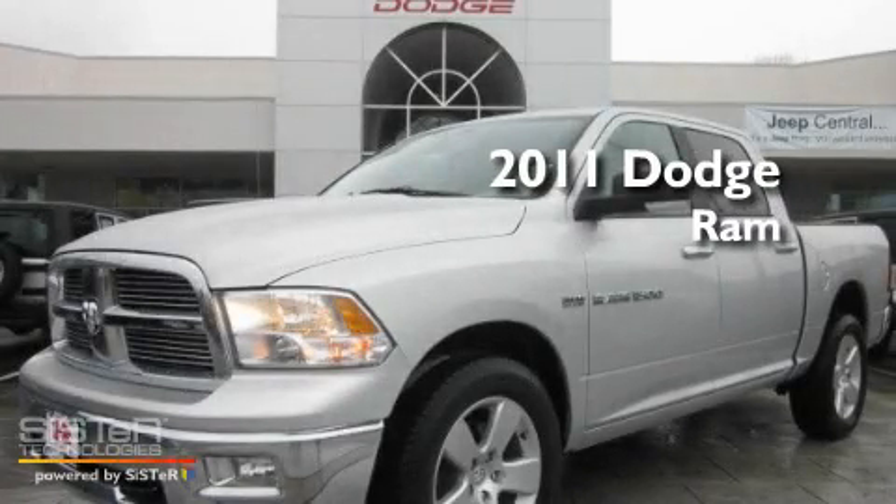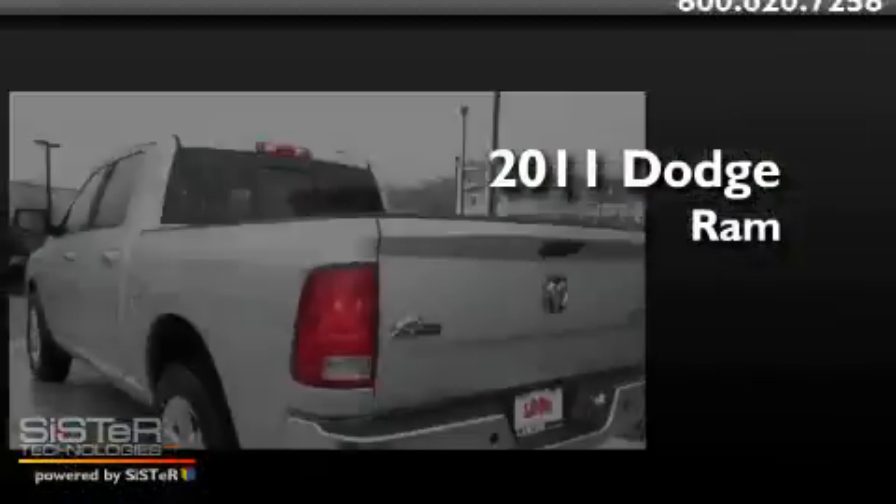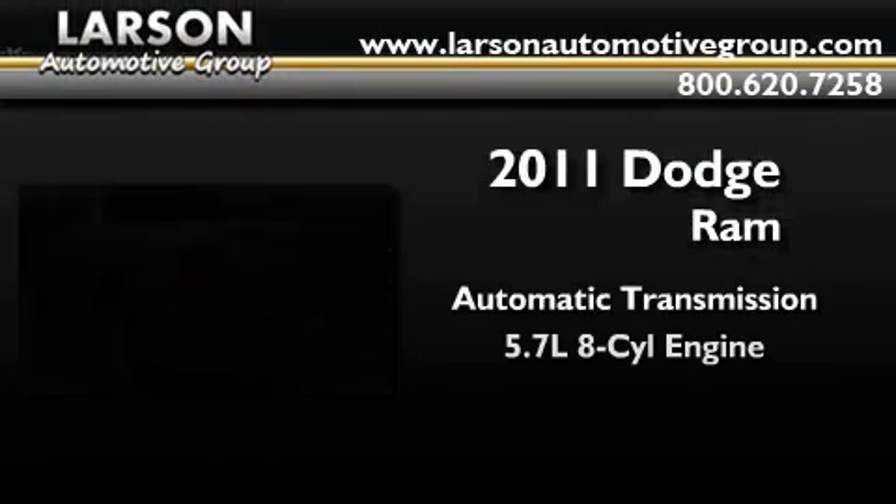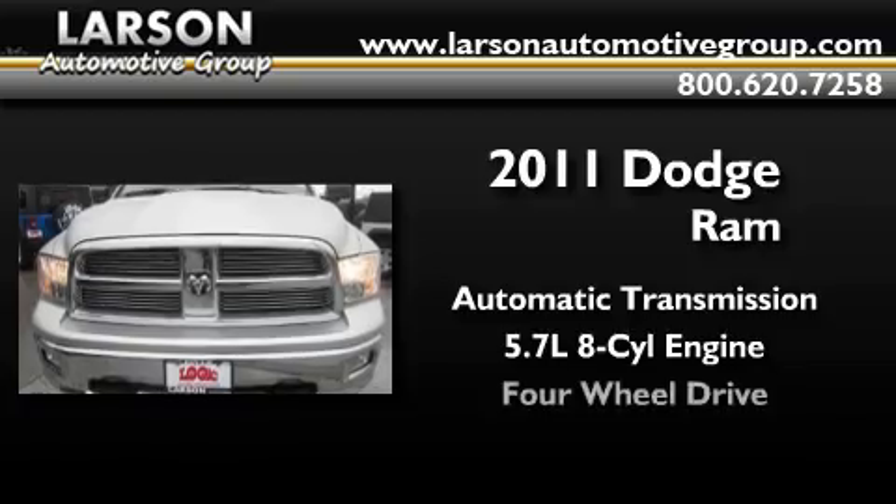This is a brand new 2011 Dodge Ram. This truck has an automatic transmission, a 5.7 liter V8, and 4-wheel drive.